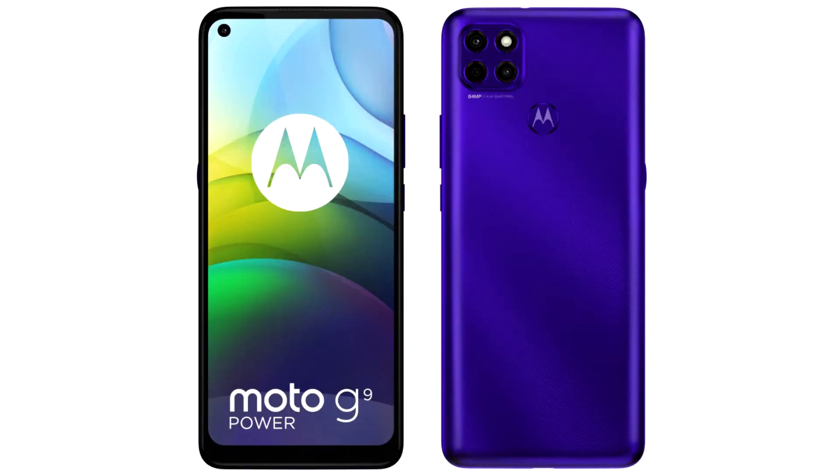Motorola has announced two new smartphones: the Moto G9 Power and the Moto G 5G. Both new models have entered the market with a capacious battery, support for fast charging with a power of 20W, and an affordable price. Both new items are multifunctional and support 5G.